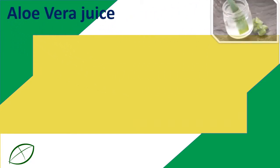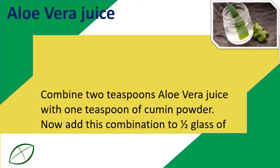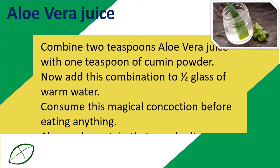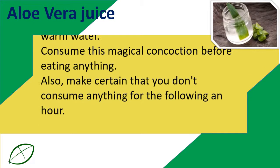Aloe Vera Juice: Combine two teaspoons of aloe vera juice with one teaspoon of cumin powder. Add this combination to half a glass of warm water. Consume this magical concoction before eating anything, and make certain that you don't consume anything for the following hour.